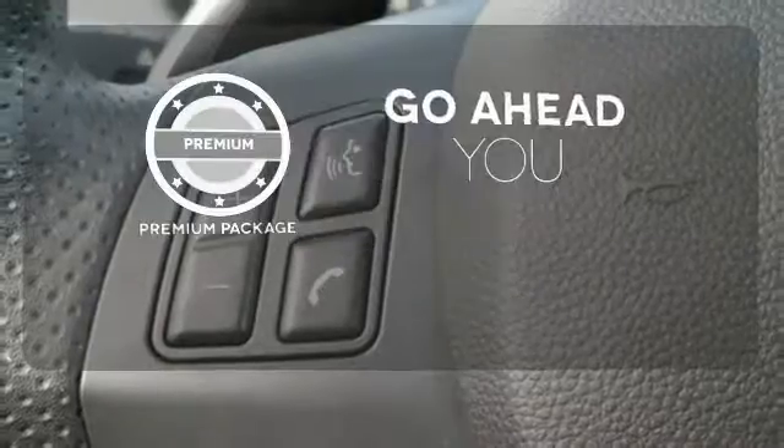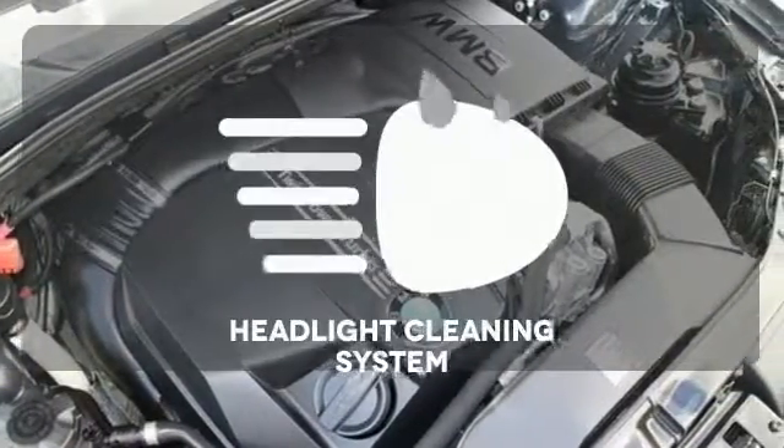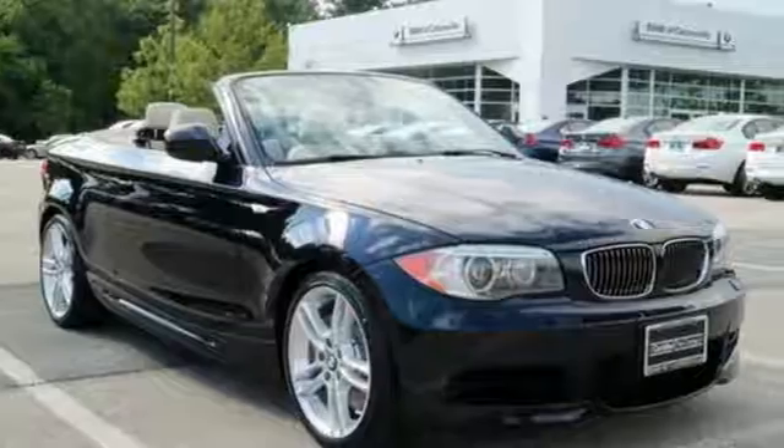For those who enjoy the finer things, the premium package is included for you. Maintain a clear view ahead with the headlight cleaning system. Everything you'd expect in a BMW is here. Make this 1 Series yours today.